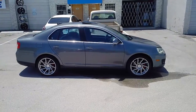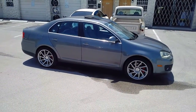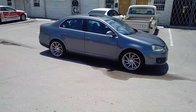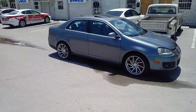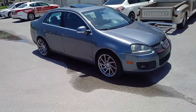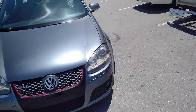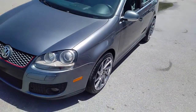Right now you're looking at the F1R F29s. These are the 18 inch staggered on the Volkswagen Jetta — 225-40-18 in the front, 255-35-18 in the back, hyper black. I'm going to go to the other side of the car so you can see the true color once it's in the sun, because on this side it has shade so it looks a little bit different.